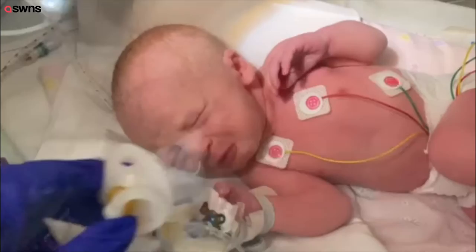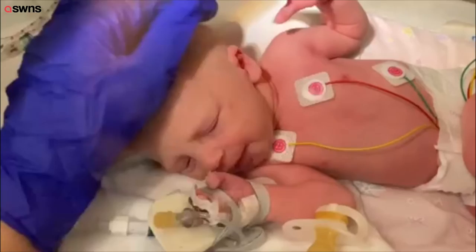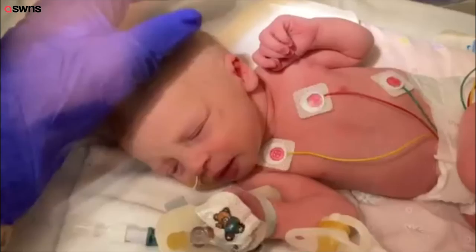Hey papa, wanna say hi to mummy? Here, you want your dummy, or you're just telling mummy that you don't feel well? Yeah, wanna say hi, mum? Feel better soon? Yeah?